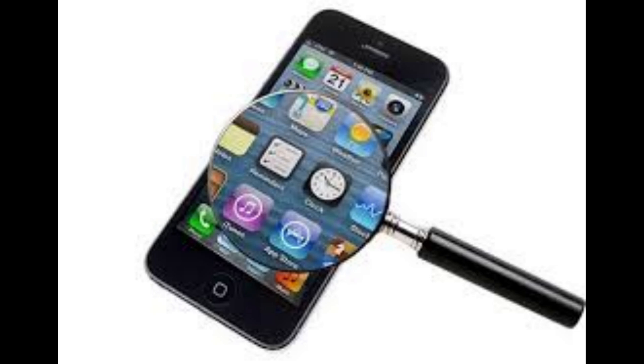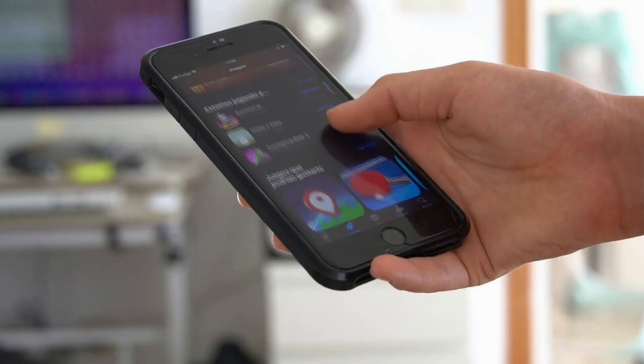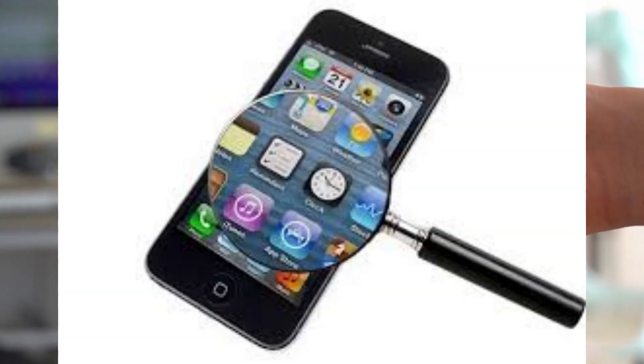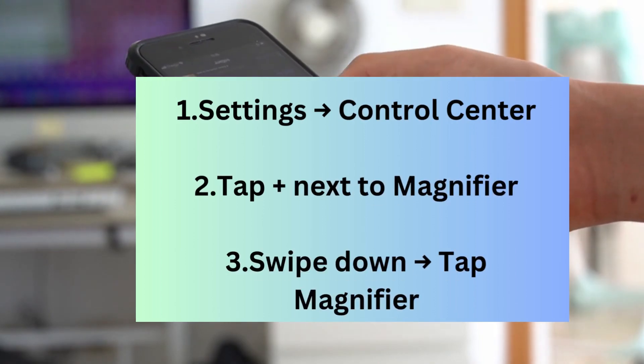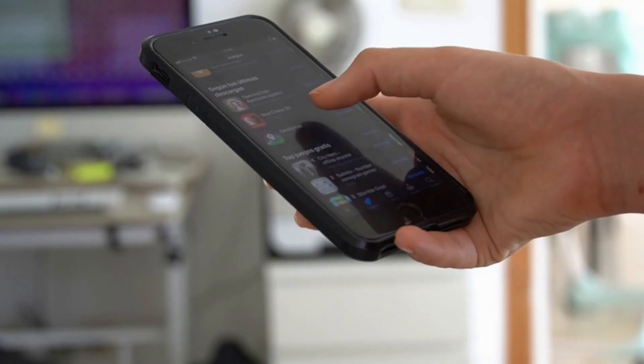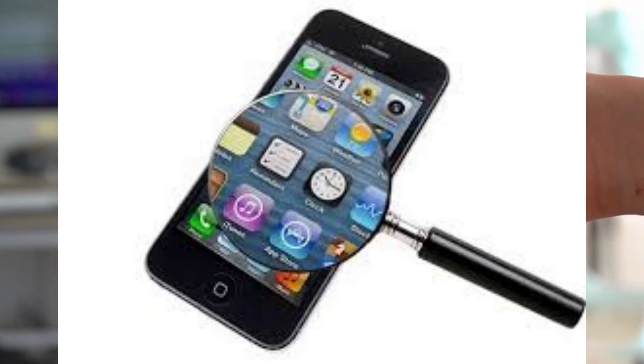Trick number five: Magnifier as a standalone app. The Magnifier doesn't have to hide in Accessibility. Add it to Control Center via Settings, Control Center, Magnifier. Now you can instantly launch a digital magnifying glass — great for reading tiny labels or inspecting your tech gadgets up close.